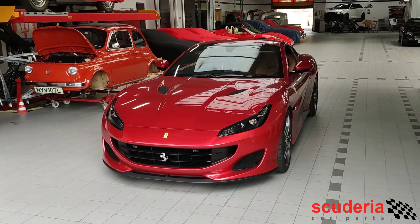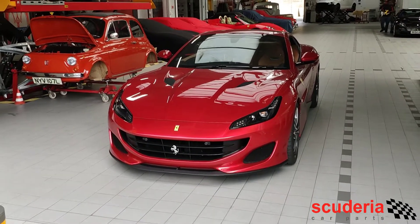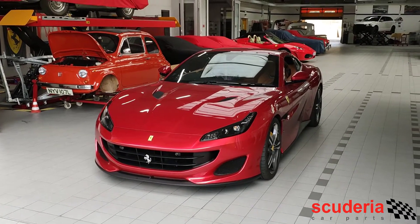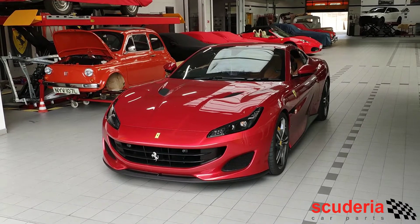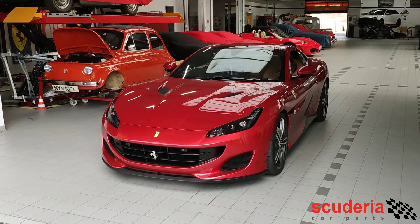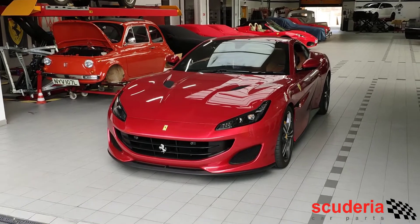There's only a certain amount that you can extract from a car that's turbocharged in this manner. The back boxes go a long way to contribute to making that better, but we can go further — and in this case the customer has installed the most extensive exhaust system that we've had fitted on a Portofino to date.